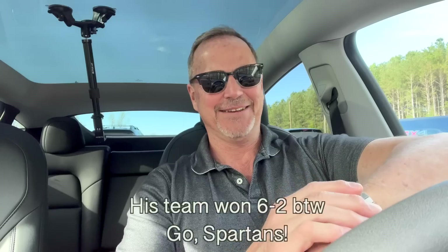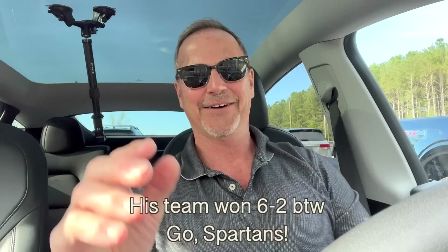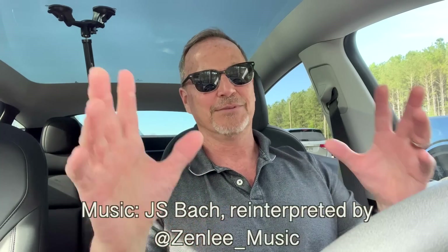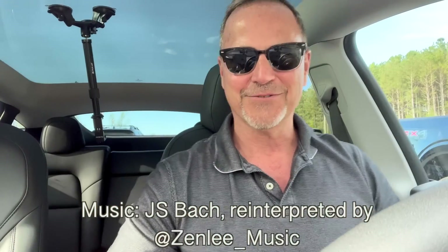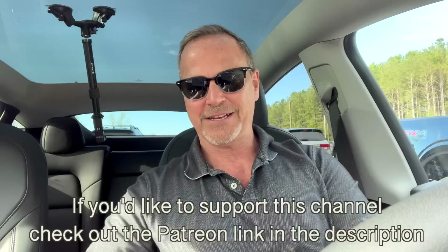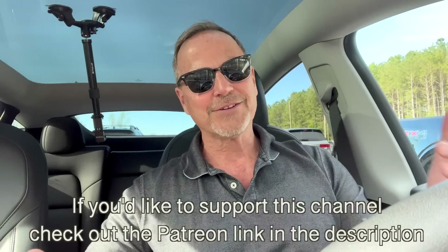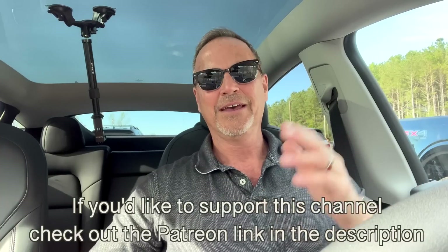Hey y'all, it's Dr. Know-It-All. I'm in my car in the parking lot — my son's game starts in 10 minutes, so it's a really busy time of year. I wanted to do a quick episode. First, if you're not one of my Patreon members, you should check it out — you get access to the Discord channel and all that good stuff.